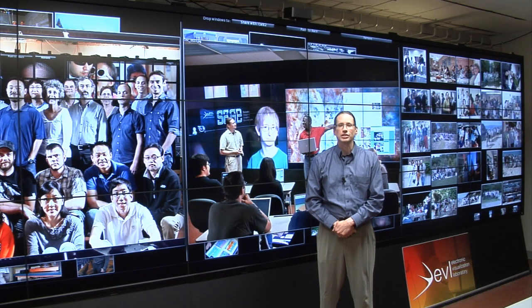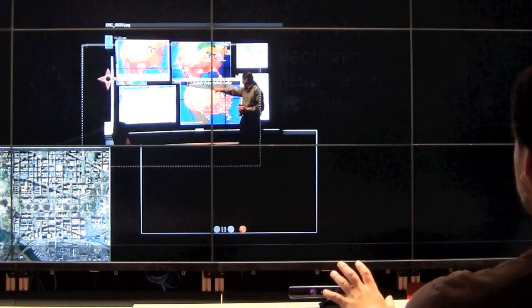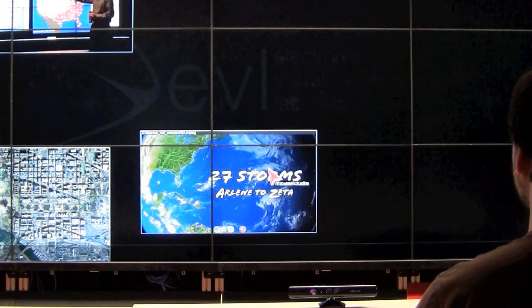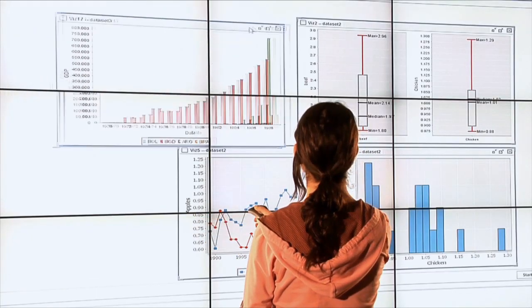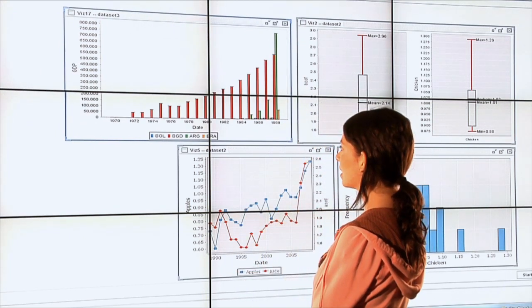We also create desks, tables, and tabletop displays. All of these displays, like this one, are big to support collaborative interdisciplinary work. Some of our students focus on integrating the hardware, others on writing the middleware to drive the hardware, some on working with domain scientists to create new applications, and others study how users interact with these displays.